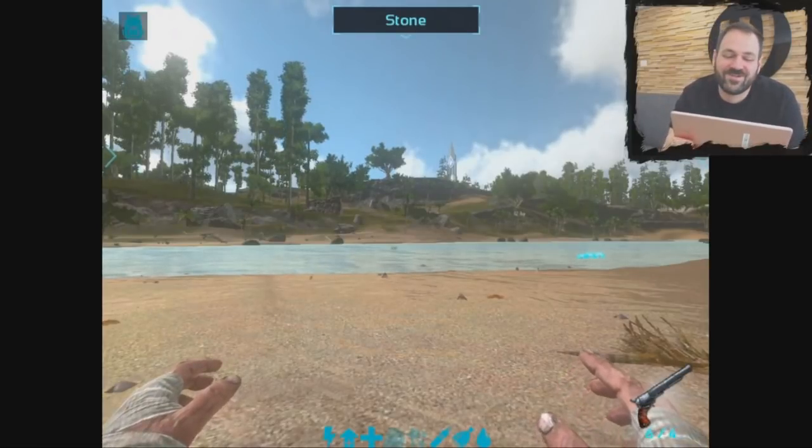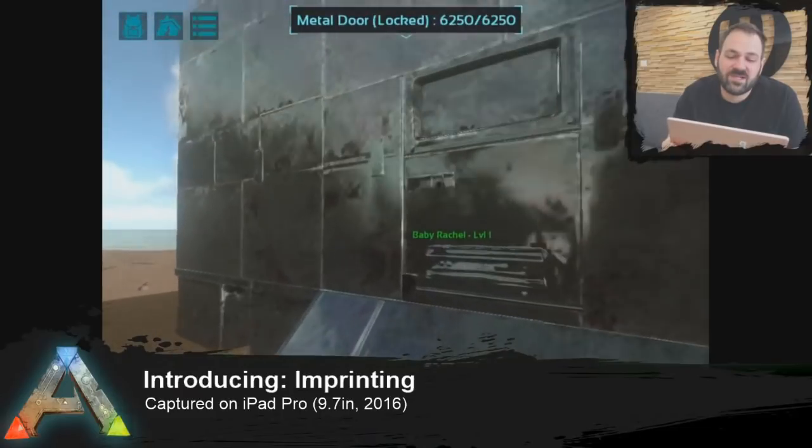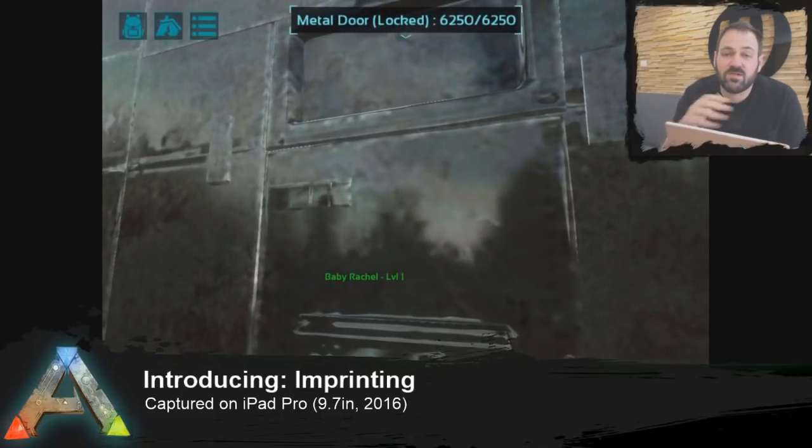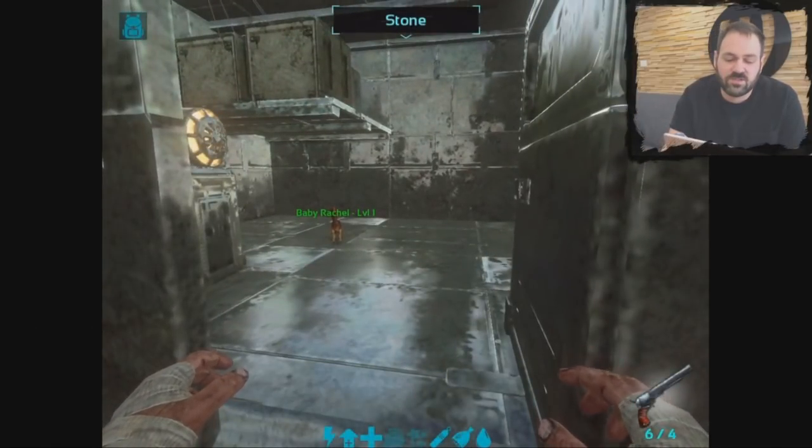Hey everybody, Jordan from Wardrum here. Today we're going to talk about imprinting. Imprinting is the process that happens after you raise a baby while it's maturing to full adulthood, and this is the process that allows you to gain some bonus stats on your creature.